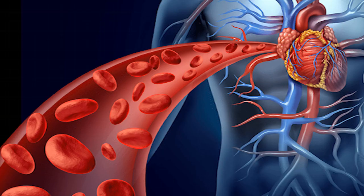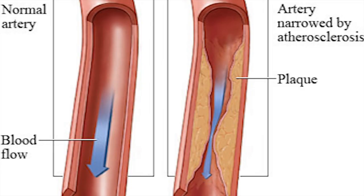Vitamin K2 is especially important for cardiovascular health. Vitamin K2 prevents accumulation of calcium in the arteries and improves arterial flexibility. It also inhibits or reduces the progression of atherosclerosis, which is calcification of the arteries.